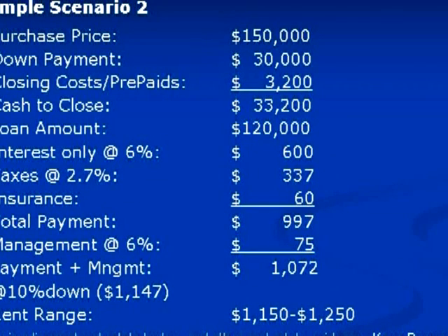Same thing — you can look at the numbers yourself. $150,000 scenario, payment's $997,000, with 20% down. The $375,000 scenario: rents on that are $1,350,000 to $1,425,000, right in that range, plus or minus. That's going to give you a positive cash flow with 20% down, a little bit negative with 10% down.